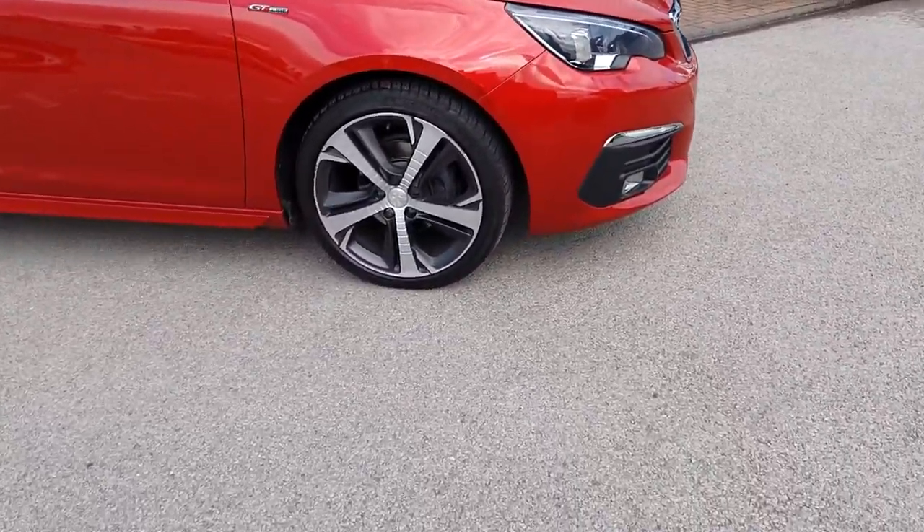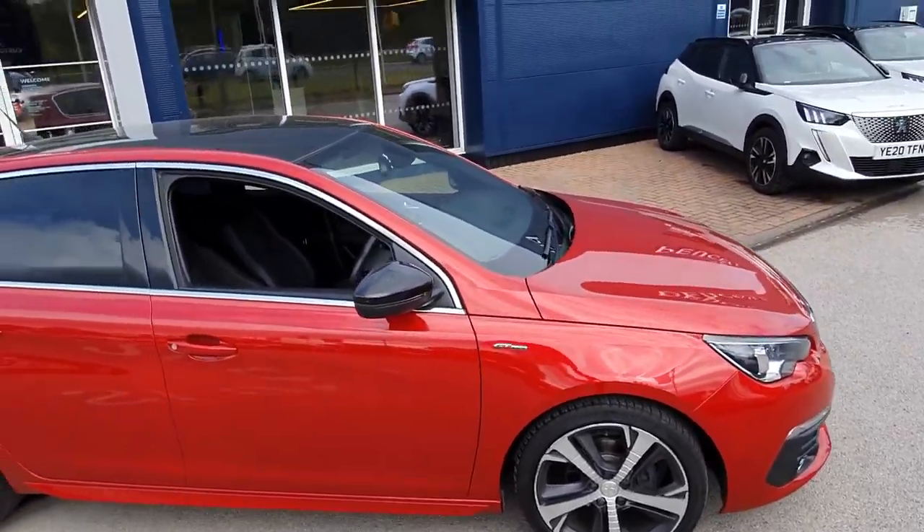With the GT Line you've got the diamond cut alloys, the black wing mirrors, and the black roof.